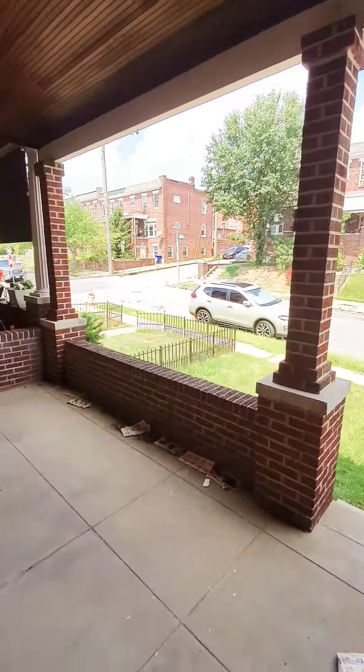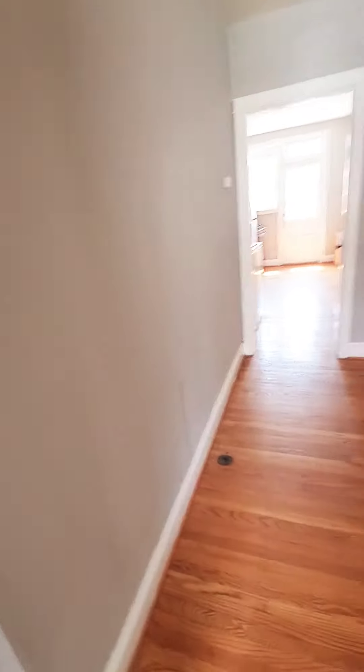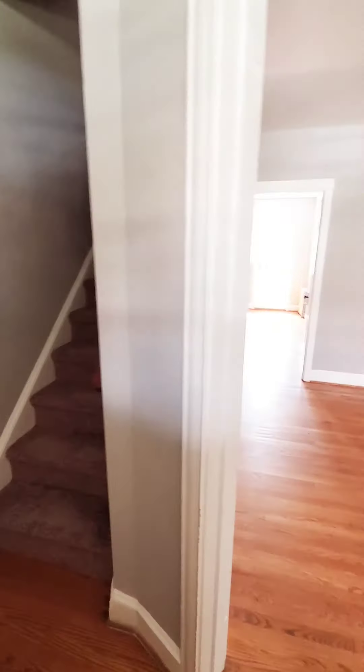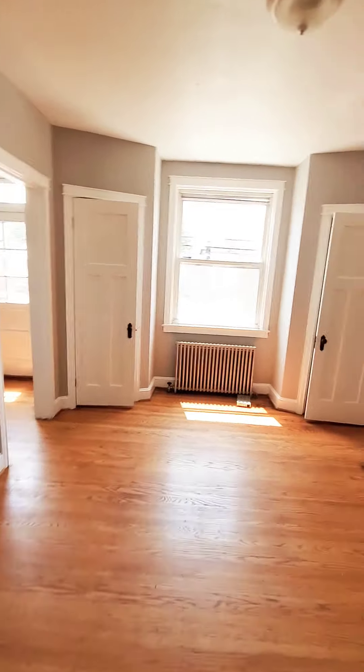Hello, we're here in Baltimore getting a view of the black cover front porch. Come on in. This is a two-bedroom one-bath duplex apartment, two levels. On the first floor you have your living room.